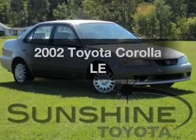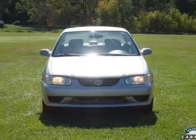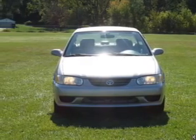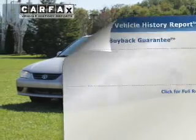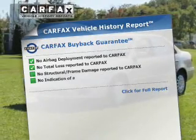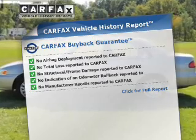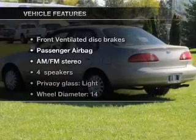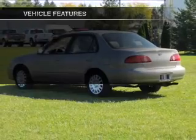This is the set of wheels you've been looking for, with an efficient four-cylinder engine connected to a smooth-shifting automatic transmission. A vehicle history report from Carfax, the most trusted provider of vehicle history information, is offered to provide you with peace of mind. With these notable features, you won't want to miss out on the opportunity to own this amazing ride.